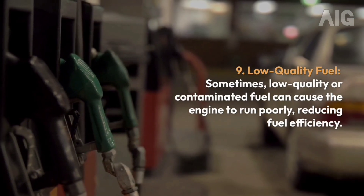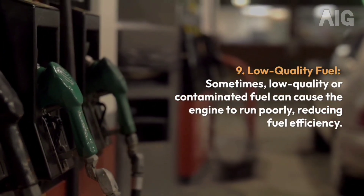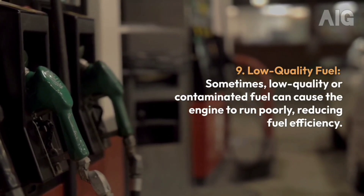9. Low-Quality Fuel: Sometimes low-quality or contaminated fuel can cause the engine to run poorly, reducing fuel efficiency.